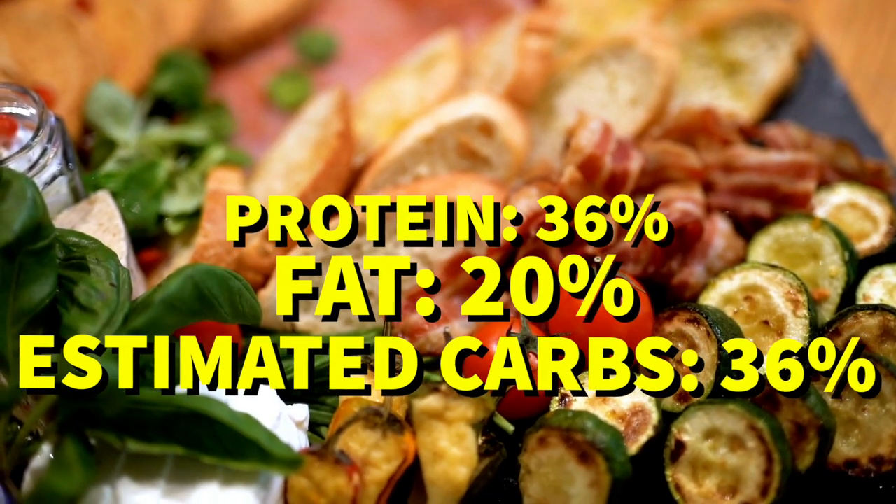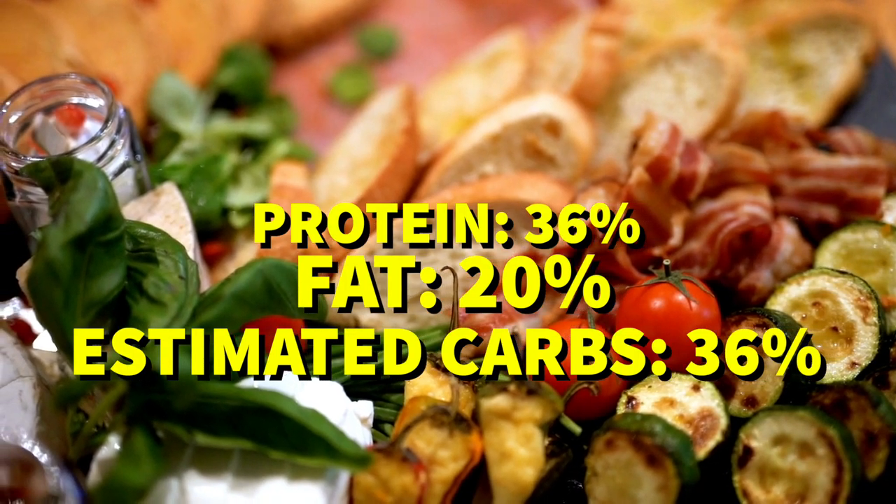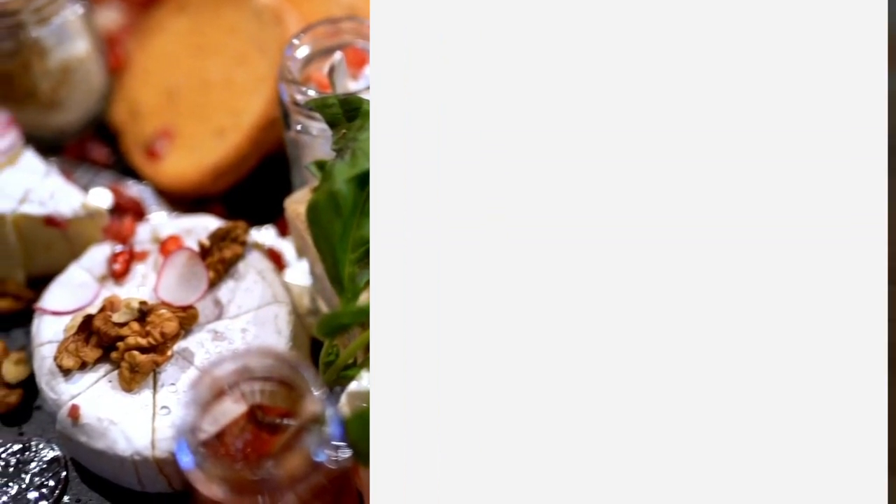With 36% protein, 20% fat, and 36% estimated carbs, this recipe has a fat-to-protein ratio of about 56%.